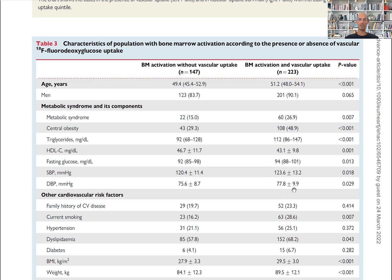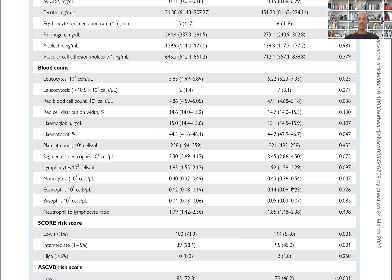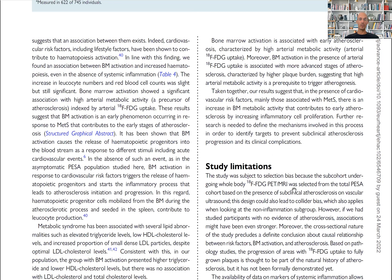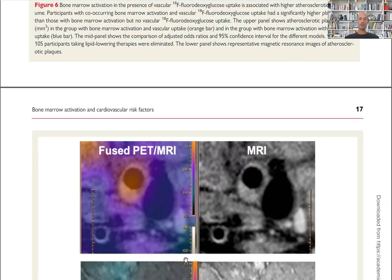Higher diastolic blood pressure as well — very important. And finally, the volume of atherosclerotic plaques is higher in those with bone marrow activation and increased vascular uptake, compared with those with low bone marrow activation.